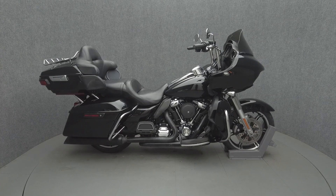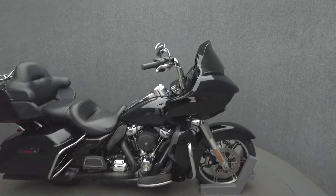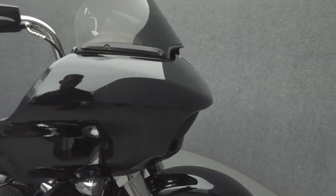Hey everyone, this is Keegan from National Power Sports. This 2021 Harley-Davidson Road Glide Limited with 24,600 miles passes New Hampshire State Inspection and runs well.